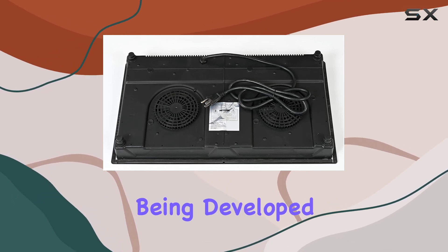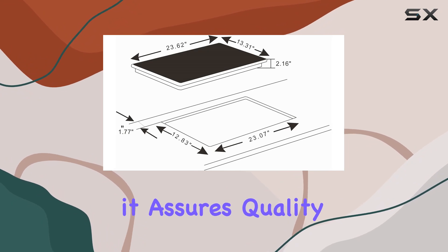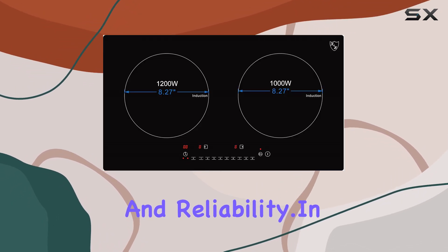Moreover, being developed in line with North American norms and standards, it assures quality and reliability. In conclusion,